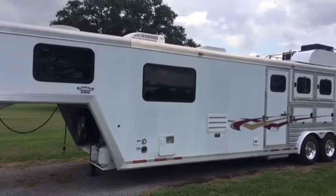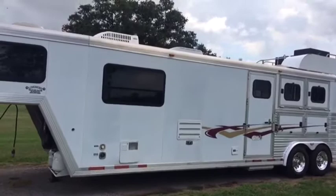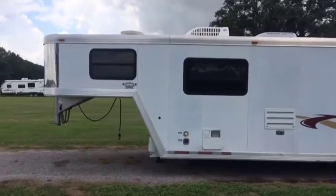It's got the kitchen. You got the stainless steel double sink, the two burner stove, and the overhead microwave. Really nice unit right here.